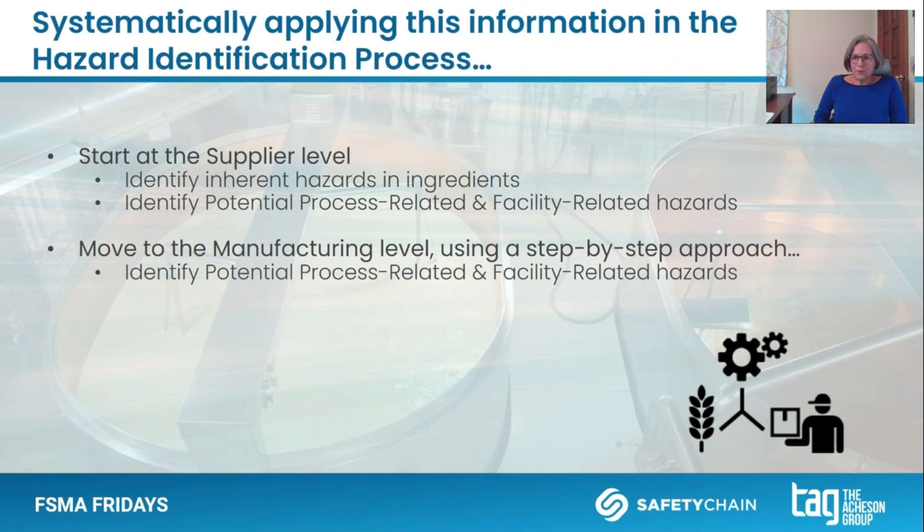The reliance is on systematically applying this information in the whole hazard identification process. Start at the supplier level and identify those inherent hazards in ingredients — Appendix 1 tables can be a great place to start. Then identify potential process-related and facility-related hazards that might exist in your supplier's facilities across biological, chemical, and physical kinds of hazards. Then move to your own manufacturing level, using a step-by-step approach of your process to identify those process-related hazards and facility-related hazards, using the starting lists in the guidance while thinking broadly as well.